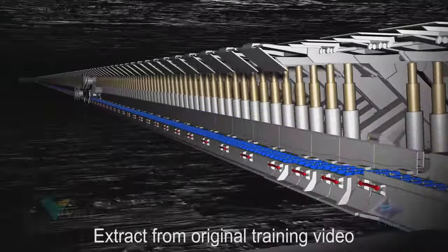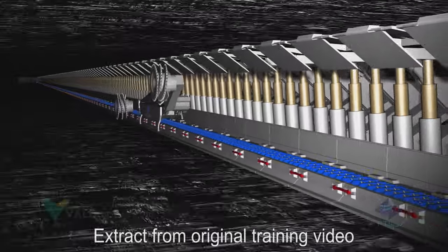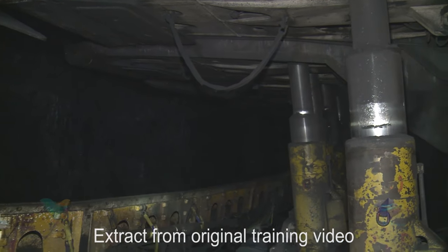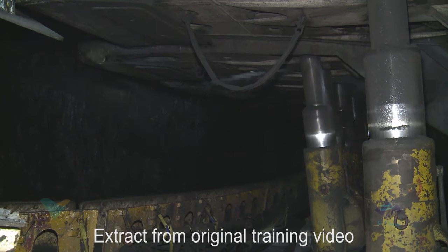146 hydraulically operated roof support shields are set side by side along the face of the coal block. These shields use large hydraulic rams to support the roof and prevent the roof and floor from collapsing into the mining area.